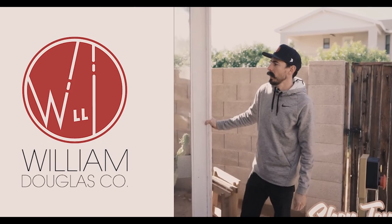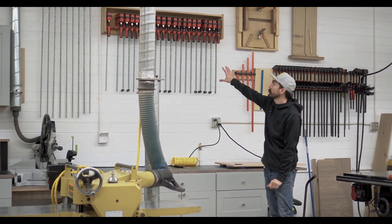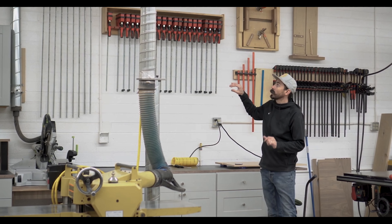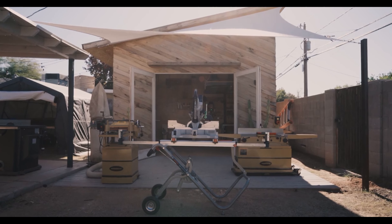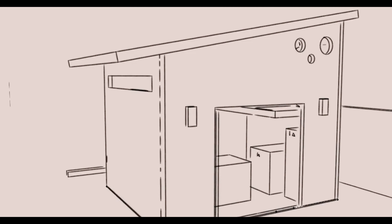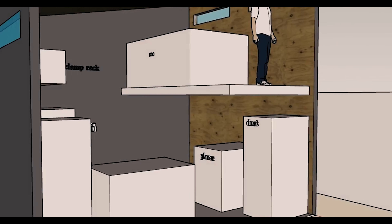Welcome to our brand new 2021 shop tour. The reason I say new is because this is our third shop in one year. You guys already know what tools I have and my setup, so instead of boring you with another shop tour, we're going to do this one a little bit differently — what's changed since our 200 square foot backyard shop to this new 2400 square foot storefront. Let's start in the showroom.